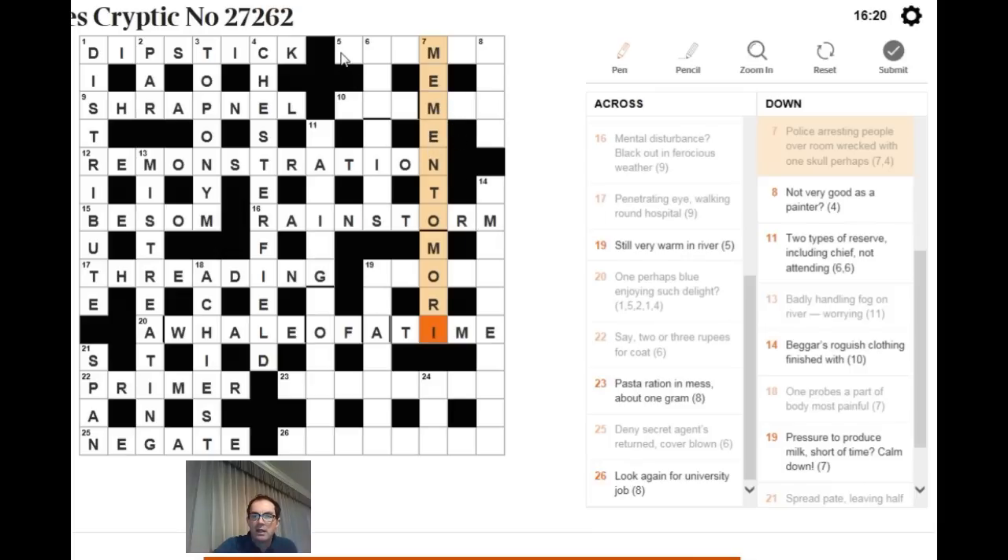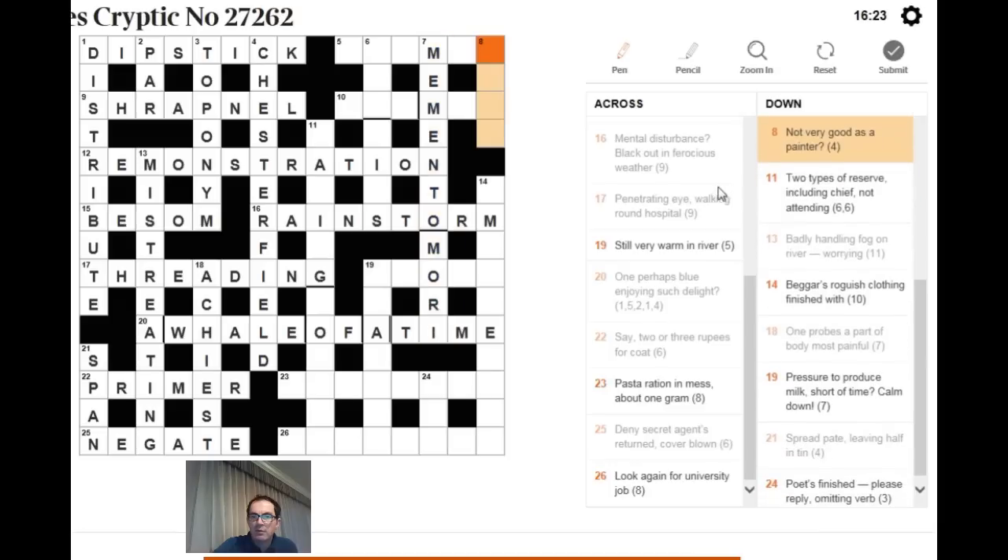For 'not very good as a painter': the clue tricks you into reading PAINTER as an artist, but a painter is also a rope. If something's not very good it's ROPEY. So 'not very good as a painter, question mark' requires knowing this more obscure definition of the word painter.